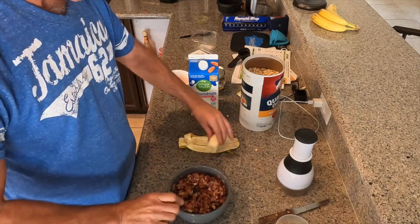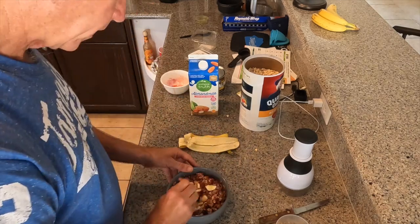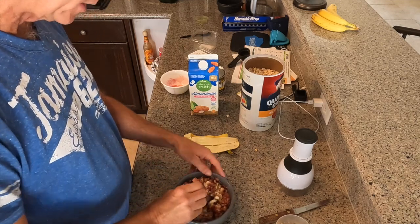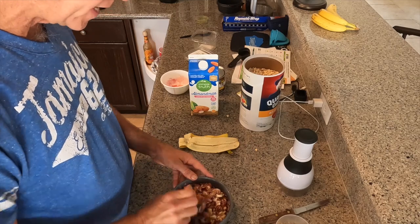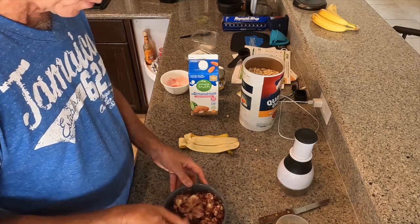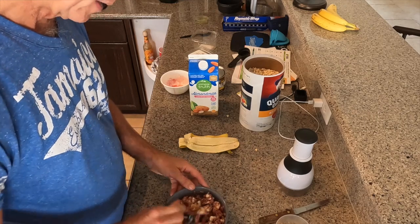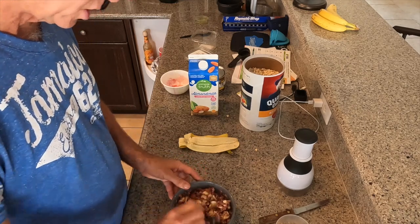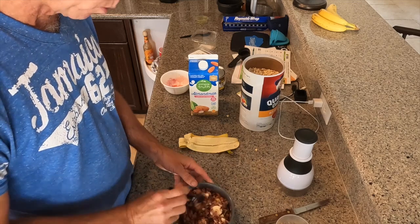Now the next half of my banana — there we go. At this point we stir it up and just let it sit. I'm going to be working on the rest of my brunch now. I'd really consider the oatmeal my breakfast part of the brunch, and now I'm going to work on my lunch portion of the brunch.